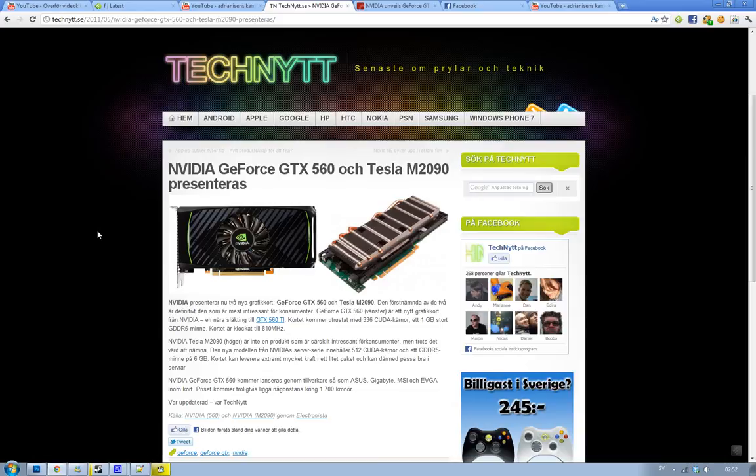So if you want an awesome card from NVIDIA that's closely related to the GTX 560 Ti, it's a good option for you. See you.